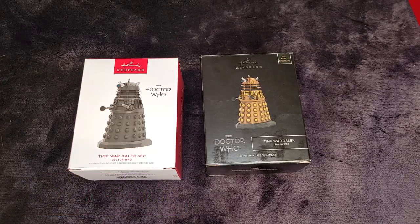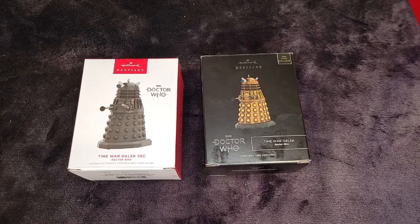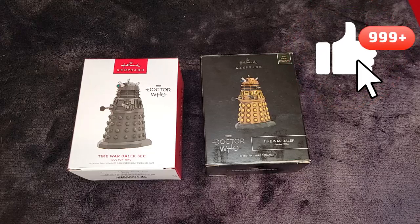You're going to want to subscribe to the channel and hit the notification bell, because we're giving away two ornaments this year. If you're subscribed, you're in the running for both of them — one at 100 subscribers and another at 250 subscribers. The one at 250 is a Nightmare Before Christmas ornament. Also give this video a thumbs up; it does help us out greatly.